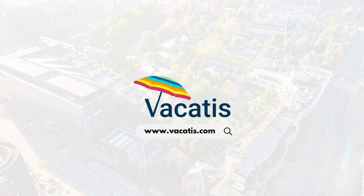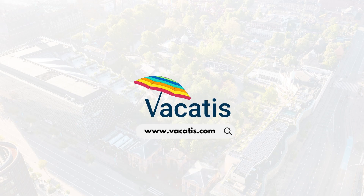We have listed the ticket links in the video description. For more such interesting videos, subscribe to our channel.